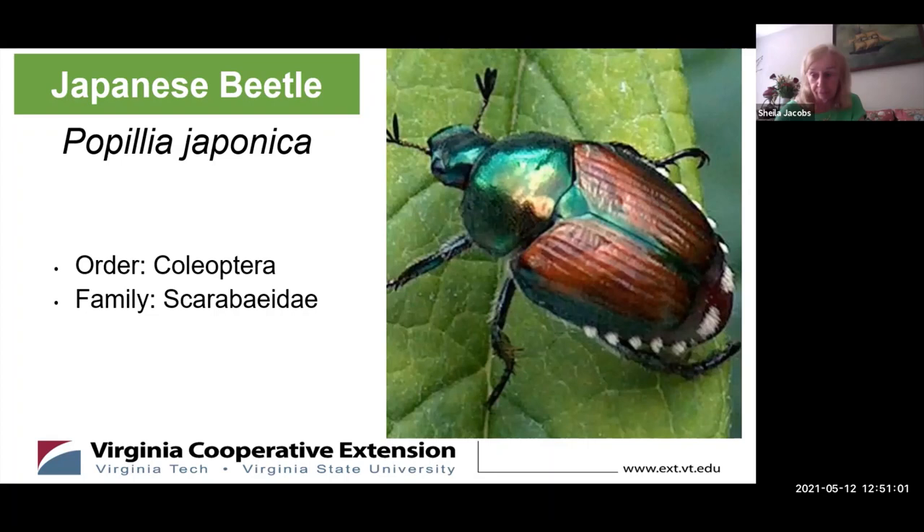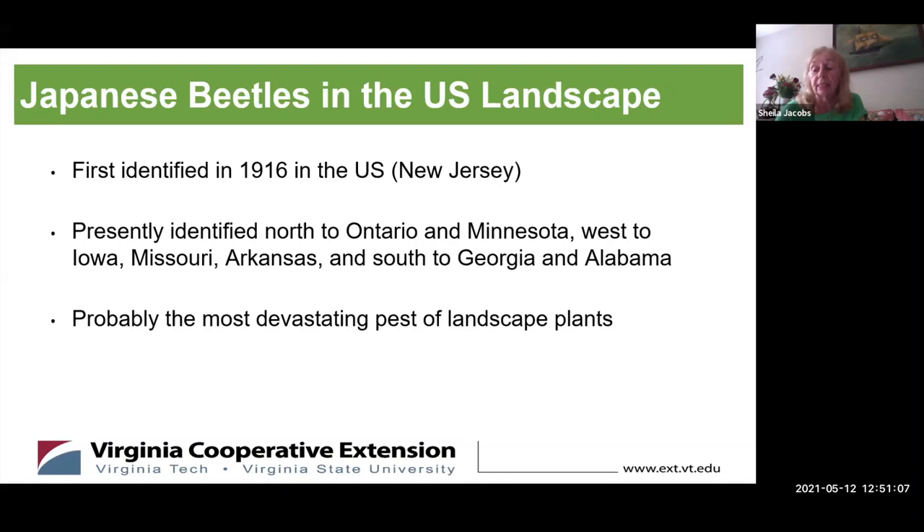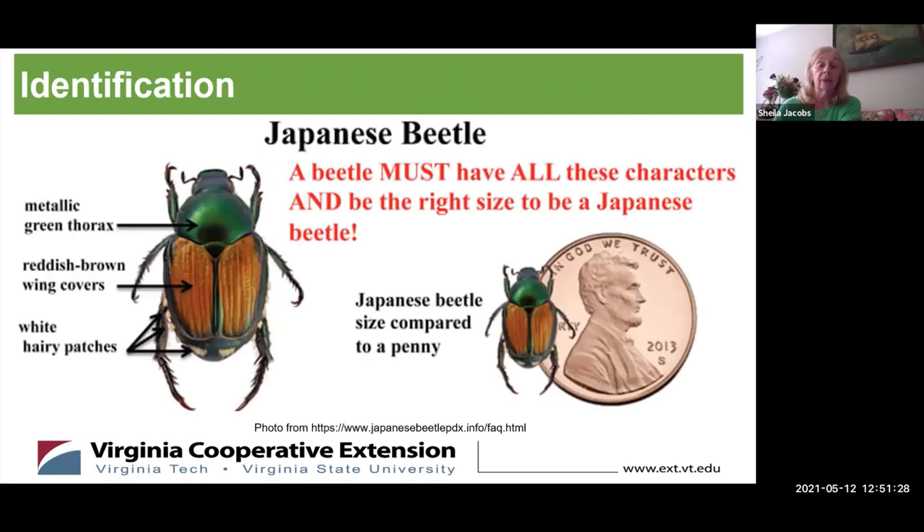Adult Japanese beetles are about 7/16 of an inch long — you can see their size compared to a penny. They have a metallic green head and thorax with five patches of white hair on either side of their abdomen and two patches on the tip. Their wing covers are coppery brown and do not quite cover the tip of the abdomen. They have clubbed antennae that may spread to a fan-like form, and six legs with sharp, spiny feet to help ward off predators.